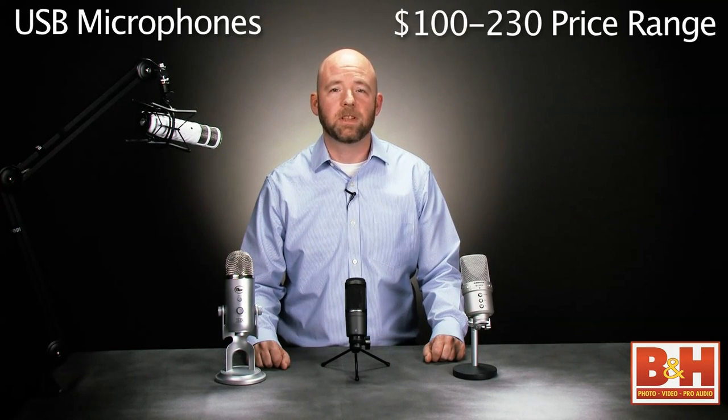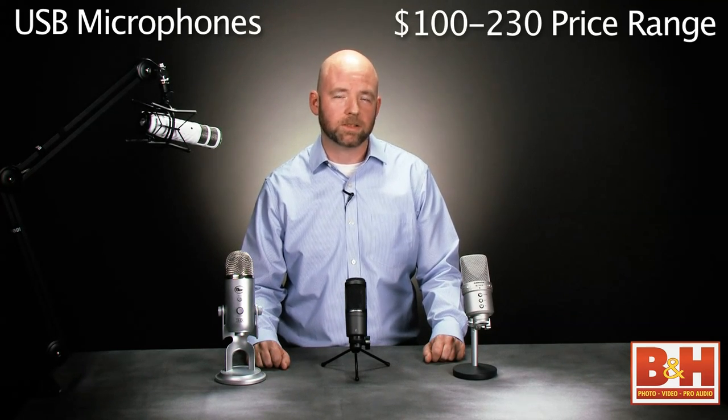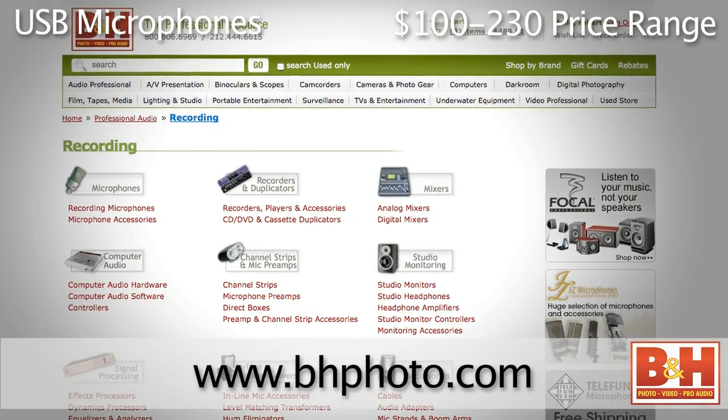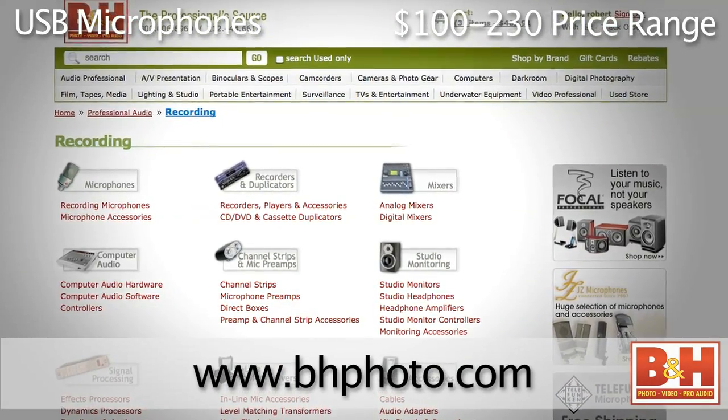We're liking these USB microphones, but what's the price range we're talking about here? We are indeed liking these USB mics — I was really impressed with all these. Considering the features and sound quality, these microphones are really inexpensive, with these models ranging from about $100 up to around $230. Viewers should check out the B&H website for updated pricing information.